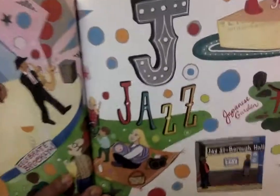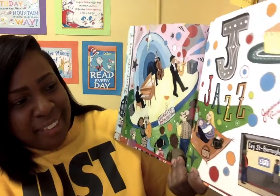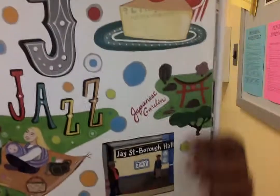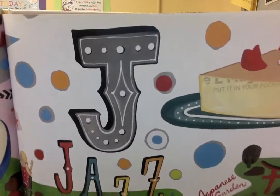J is for jazz. And also J Street, Borough Hall. But Juniors, right at the top here, is a very famous place where they make the best cheesecake in Brooklyn.